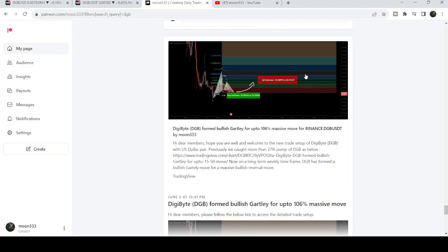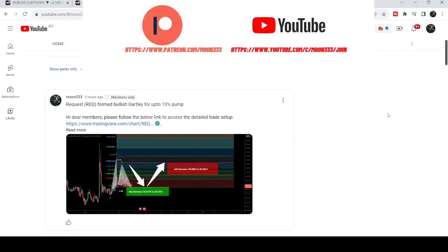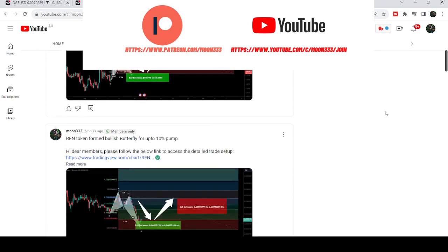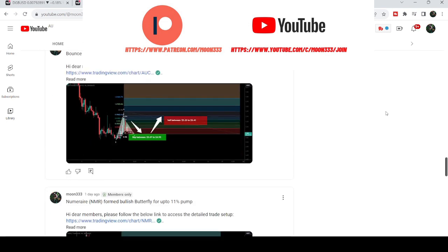I would also like to share my most recent trade signal for DigiByte coin that I shared with my members. Before starting the analysis, if you are not subscribed to my channel then do subscribe. For more trading signals you can join me and support me as a YouTube member or as a Patreon member, where I am sharing different trading signals. You can find a link to join in the video description.